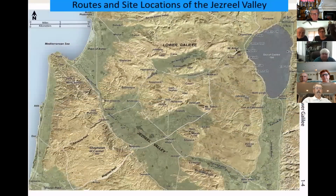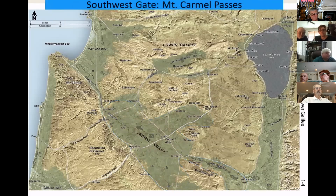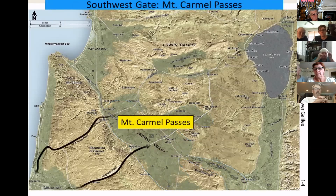Now let's take a closer look at the routes and site locations associated with the Jezreel Valley. One Bible geographer called it 'a stage with entrances and exits that lead to and from other nations.' The southwest entrance/exit leads to the coastal plain and ultimately to Egypt — these are called the Mount Carmel passes, following valleys through Mount Carmel. Where the passes enter the valley, one is guarded by Megiddo and the other by Jokniam. Above Jokniam, on Mount Carmel, is the traditional location of Elijah's contest with the prophets of the Phoenician god Baal.